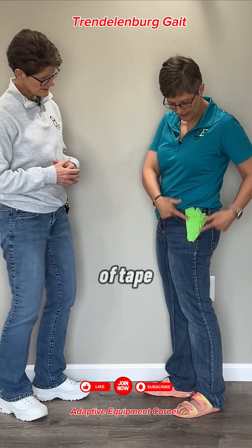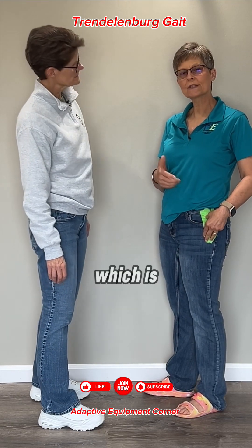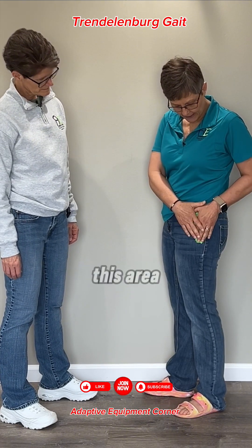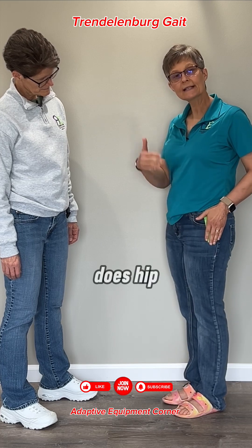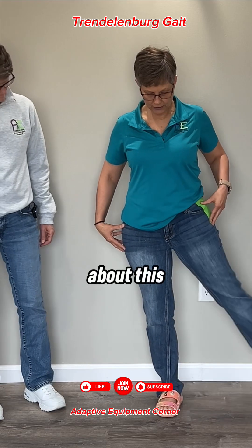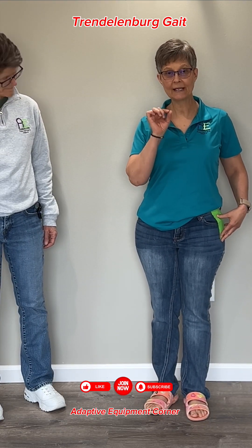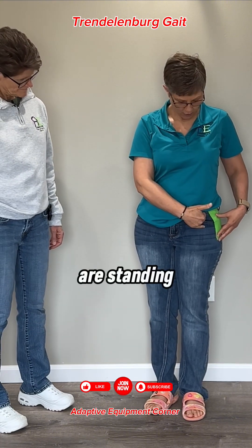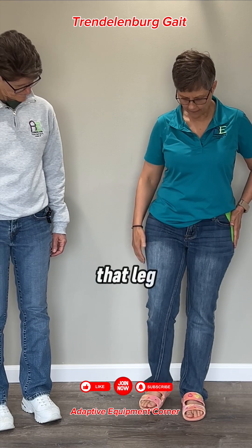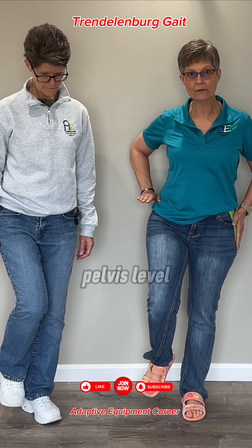I have a piece of tape here indicating the hip abductors. The gluteus medius and minimus in this area is what does hip abduction — this motion here. It also acts as an abductor when you are standing on that leg. The same muscle, when you're in stance on that leg, holds the pelvis level — contracting and holding the pelvis level.